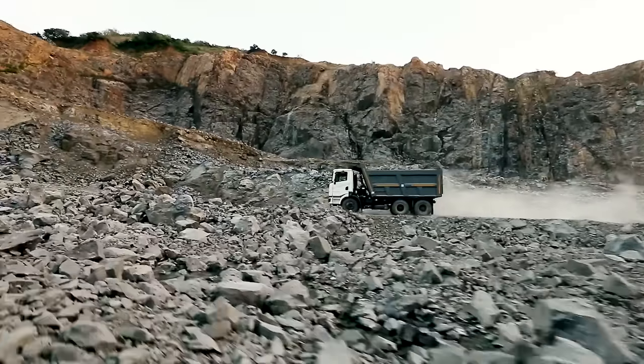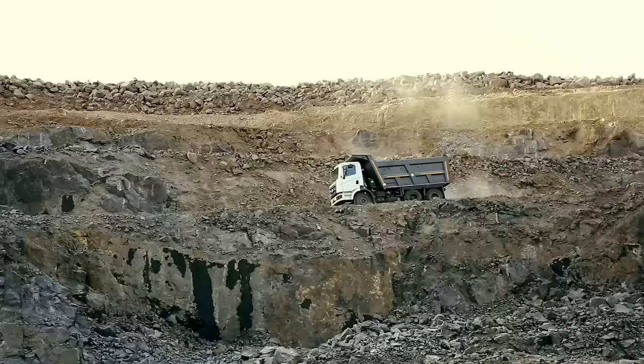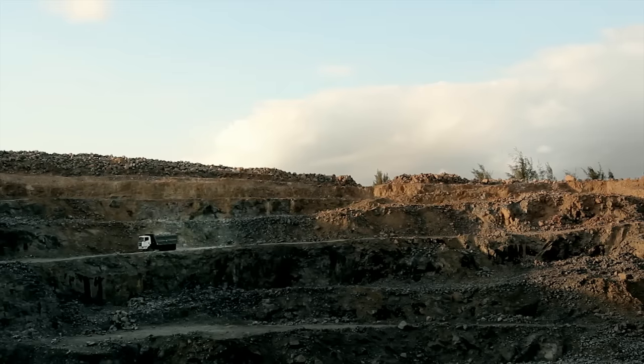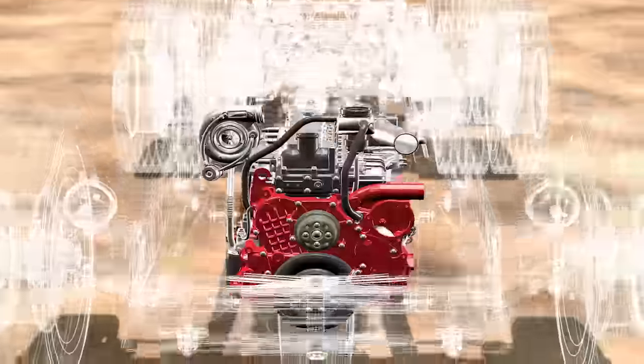With faster trip times and higher uptime, this mega truck can take on the most punishing terrain with ease. Built to handle the toughest terrain, your Captain 2523 is powered by a high-torque and fuel-efficient engine.